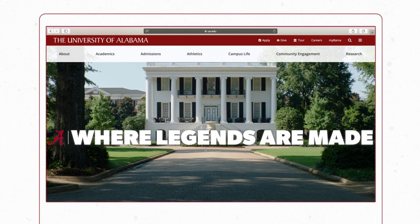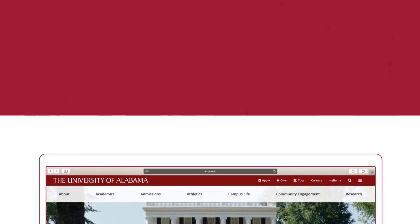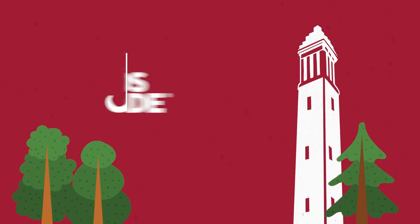The financial aid process is different, so make sure to check out your options there as well. Good luck and Roll Tide!